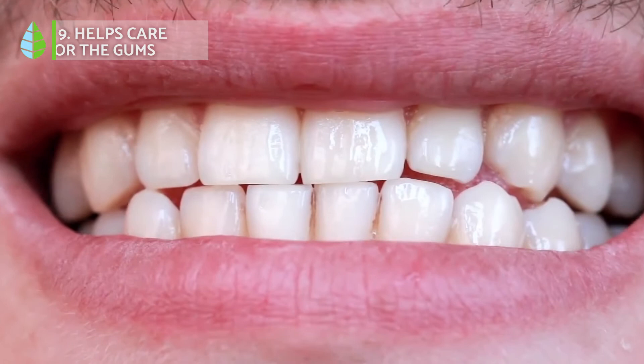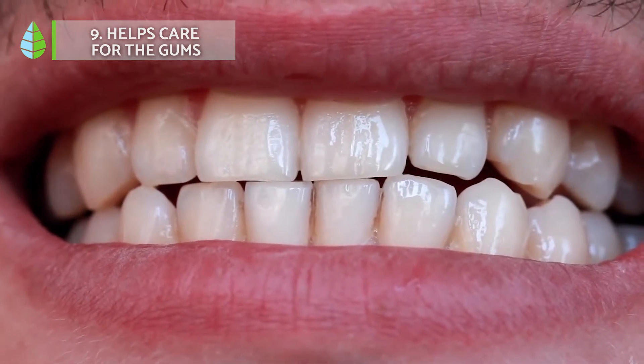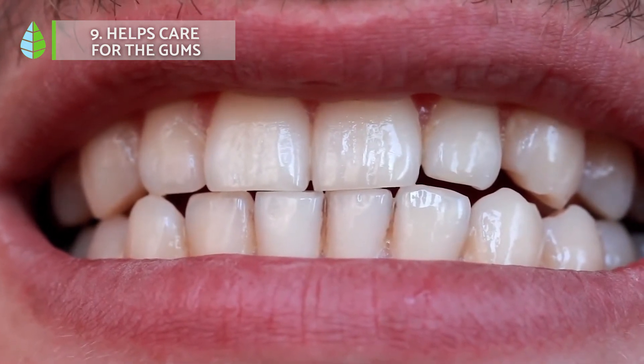Helps care for the gums. Surprisingly, aloe vera and its properties also work inside the mouth, as it is antiseptic, antiviral and antibacterial, eliminating bacteria and fighting plaque. In addition, it is also effective against ulcers and sores in the mouth.